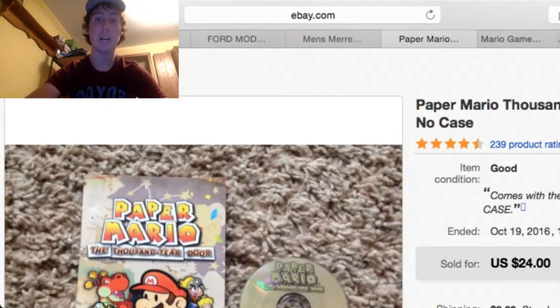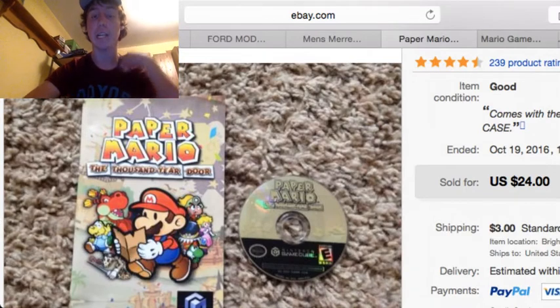Next up is this Paper Mario for the GameCube. There was no case, just the game and the manual. And this sold for $24 plus $3 shipping. I think I paid $10 for it on a Facebook group.